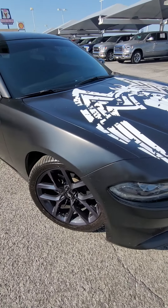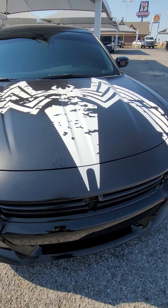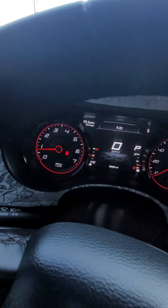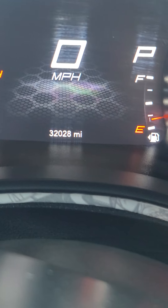Now let's go to the inside and I'll show you all the cool things in there. I hardly know where to begin in here. Let's start with the mileage — it has a little over 32,000 miles.